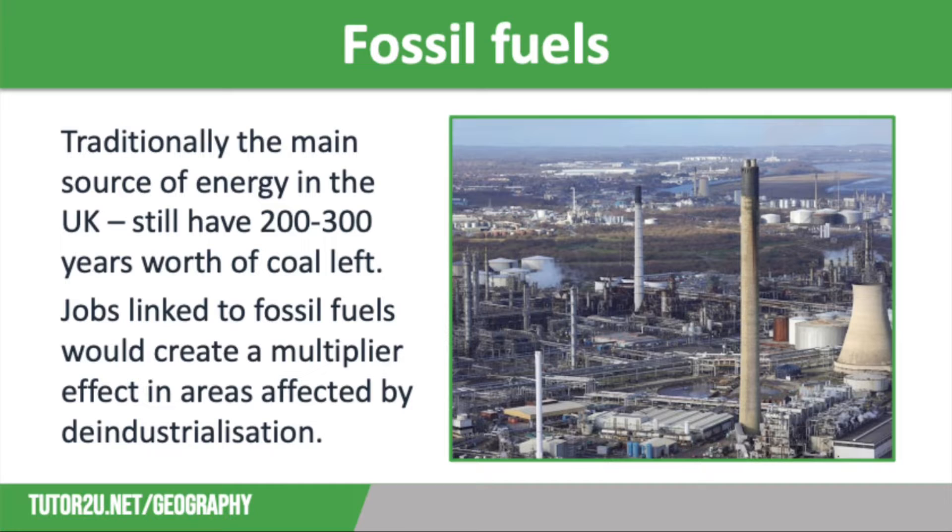Fossil fuels have traditionally been the main source of energy in the UK. We still have between 200 and 300 years worth of coal left, so it makes sense that we should dig this up rather than import it from other countries. We also know there are lots of areas that could be explored to find oil and gas. This exploration will create thousands of jobs and lead to a multiplier effect with support industries and the manufacturing process, giving a huge economic boost to those areas with these resources. On screen you can see a photograph of Ellesmere Port in Cheshire — an enormous processing plant for fossil fuels that has created thousands of jobs.